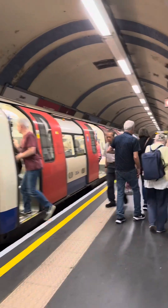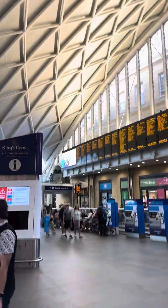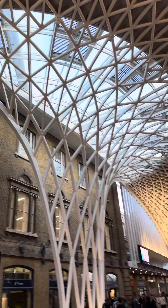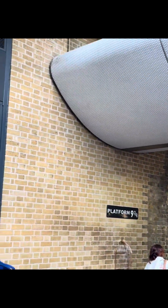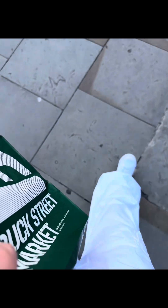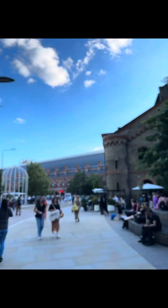Then we decided to head over to the tube and go to Camden Town. It was as usual packed. And after Camden Town we went to see the Harry Potter platform nine and three quarters. We didn't stay there for making pictures because it was just too long. And then we headed to a little concert location we found.